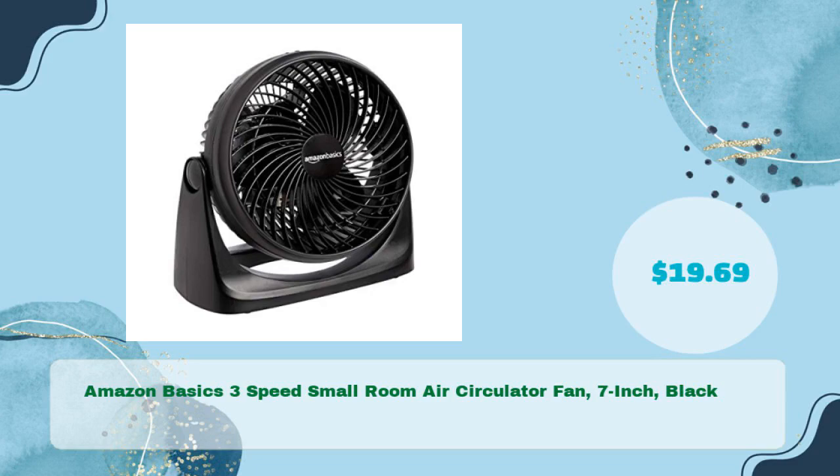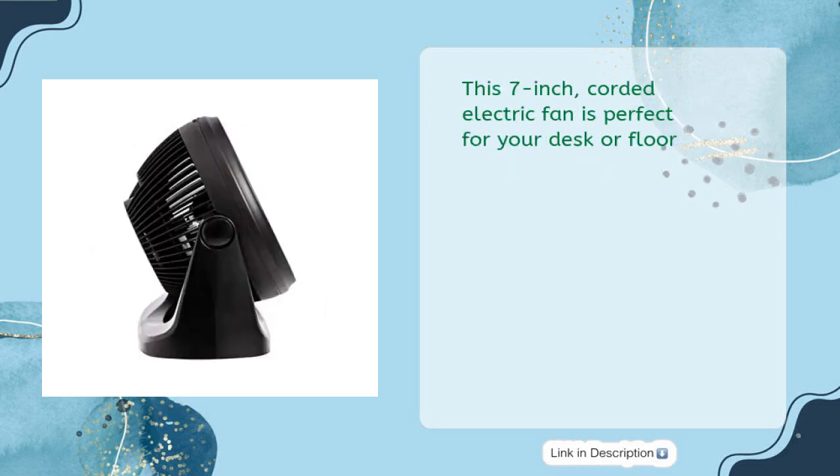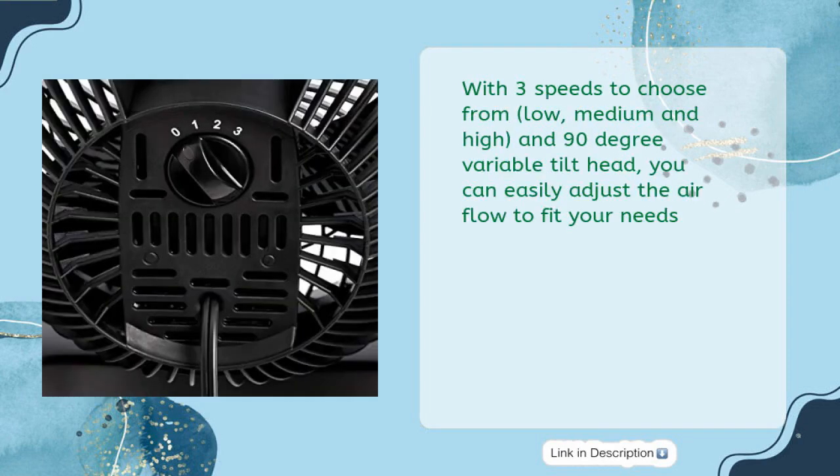Next: the Amazon Basics 3-speed small room air circulator fan, 7-inch, black — in just $19.69. This fan will help you stay cool in small rooms. This seven-inch corded electric fan is perfect for your desk or floor.